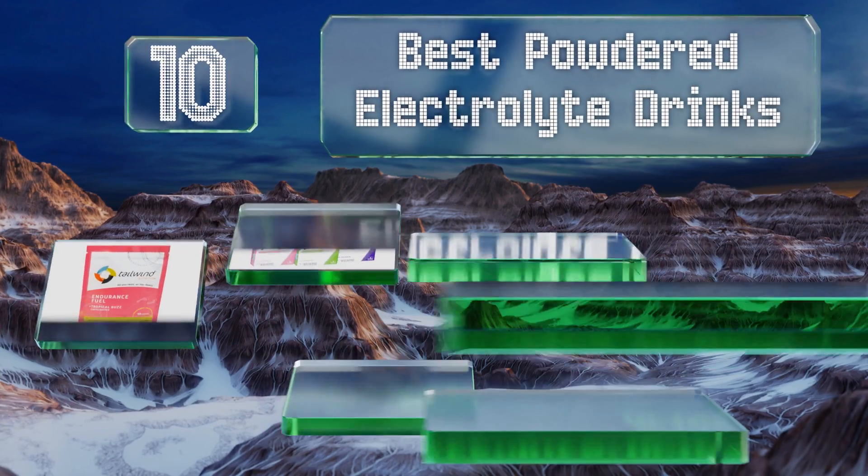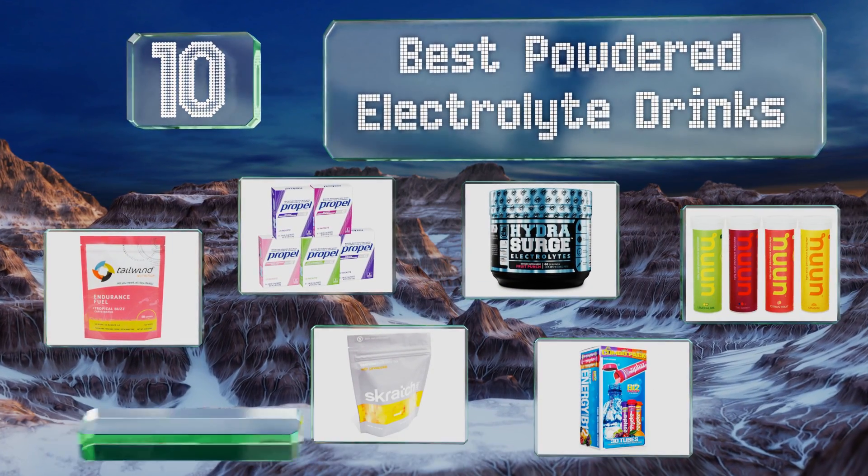EasyVid presents the 10 best powdered electrolyte drinks. Let's get started with the list.